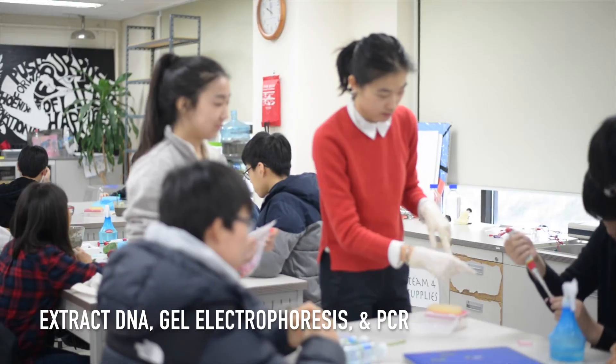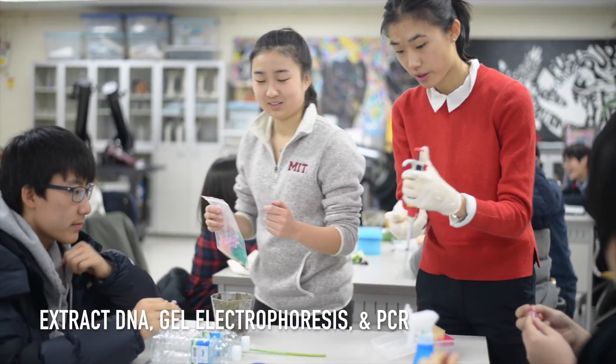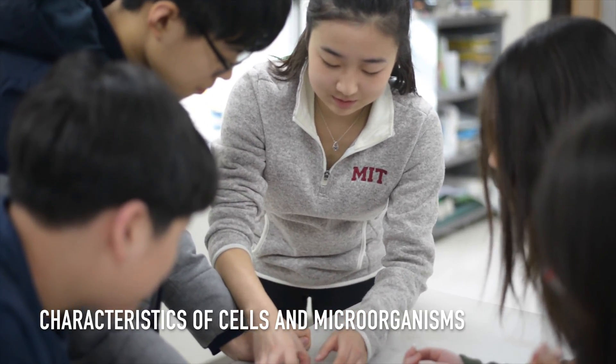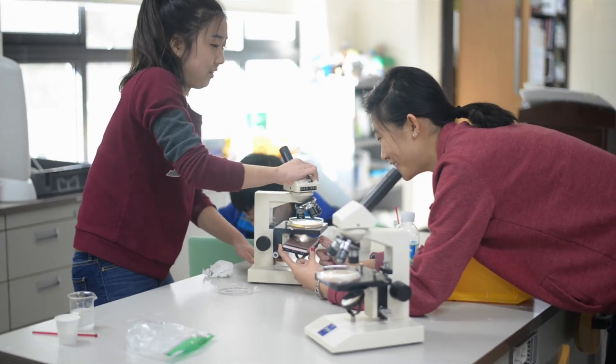Students learned how to extract DNA from their cheek cells and learned about gel electrophoresis and the polymerase chain reaction. Students also learned about the characteristics of cells in microorganisms and used microscopes to look at bacteria, yeast, and different types of human cells.